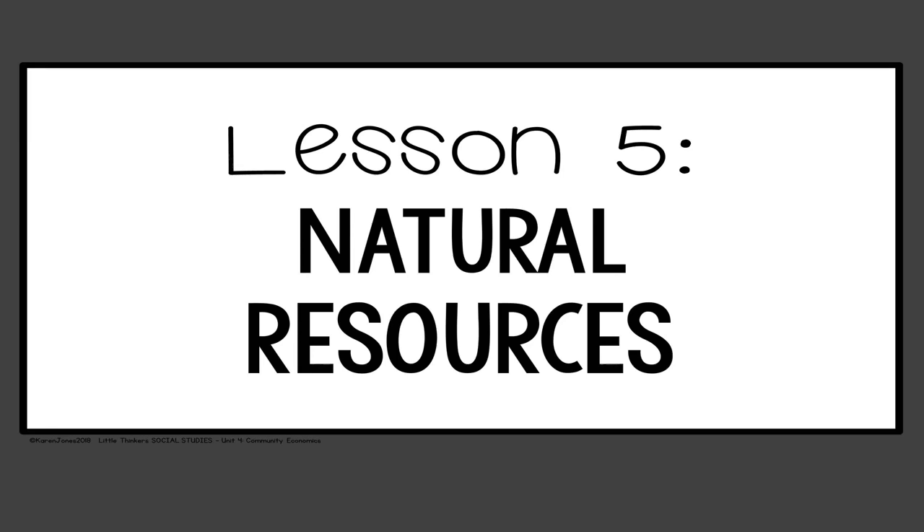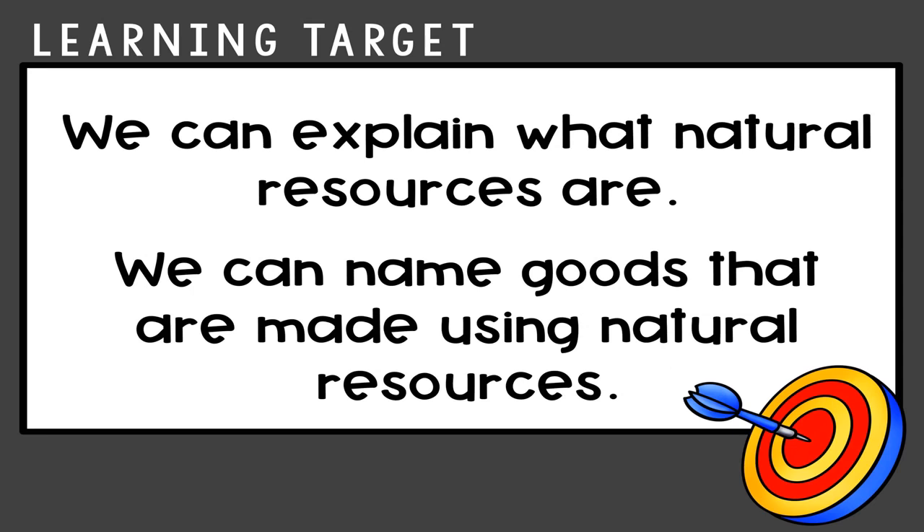Hello, first graders. Welcome back to week three of Social Studies with Miss Gage. I am so excited you're here today. Today we're going to start learning about something called natural resources.